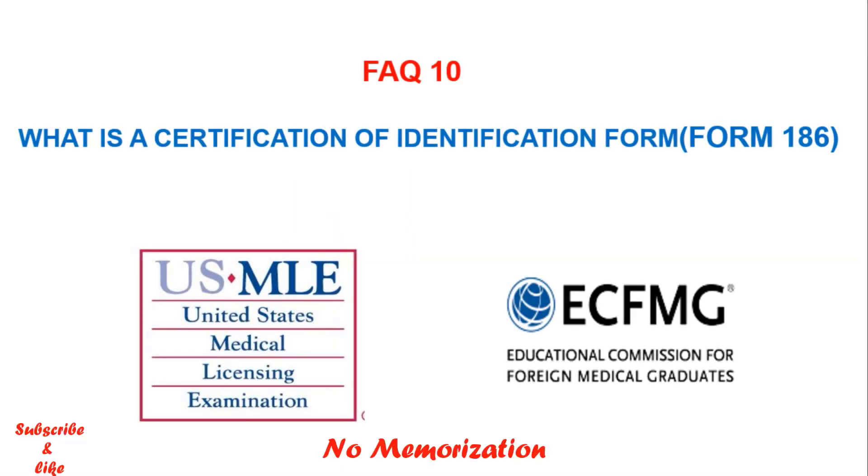What is a Certification of Identification Form, or Form 186? This is a form ECFMG uses to verify an applicant's identity. ECFMG wants to make sure you are the right person applying for the USMLE exams or applying for the ECFMG certification.